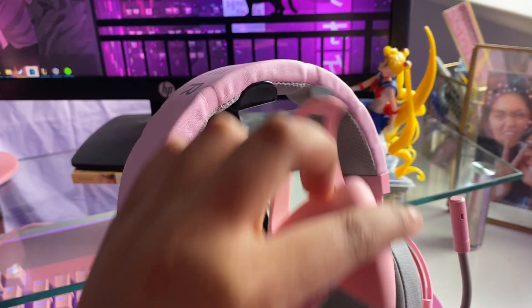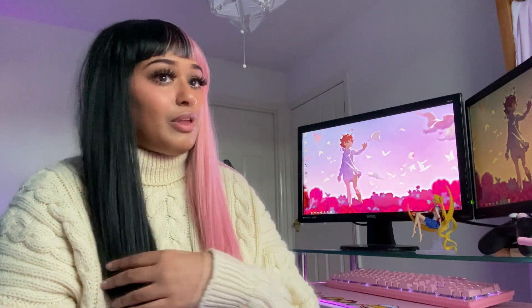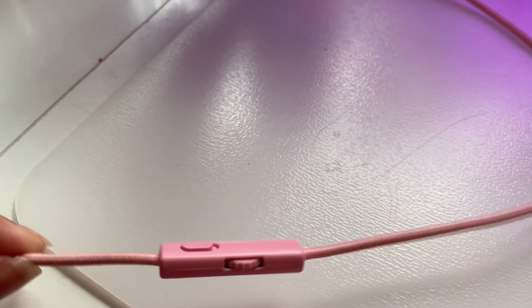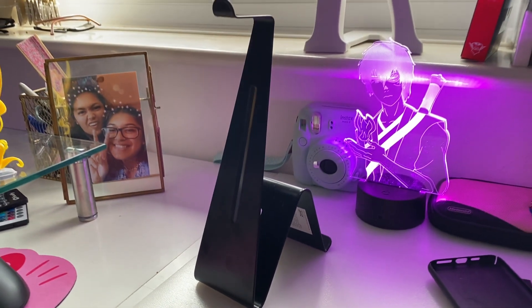My headset is the Razer Kraken in Quartz. It doesn't come with the cat ears — you buy those separately — but I bought it secondhand off eBay and the seller included the cat ears, which was really lucky. I paid £85 plus £15 shipping, so about £100 total. It's the wired edition; I considered the Bluetooth Kitty edition that came out recently but haven't heard great reviews, especially about the microphone. Wireless headsets tend to have worse quality mics, and the microphone on this wired one is pretty good. You can mute your mic and change the volume straight from the attachment on the wire, which is really handy.